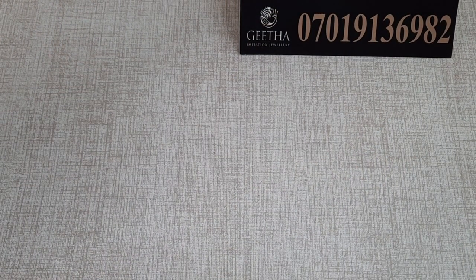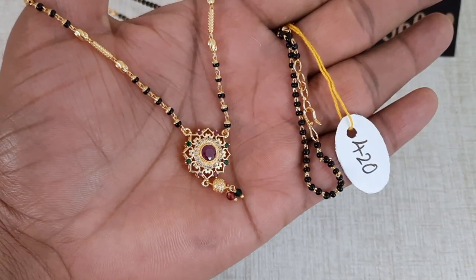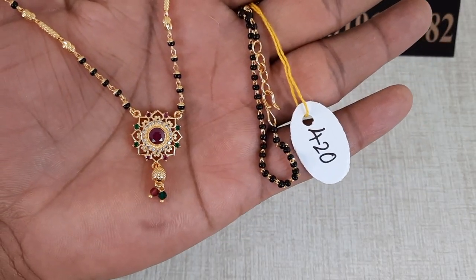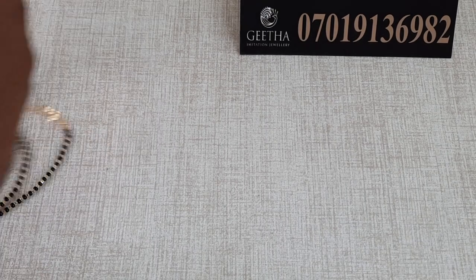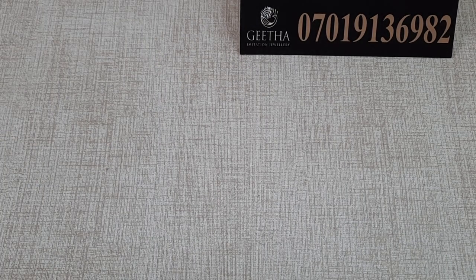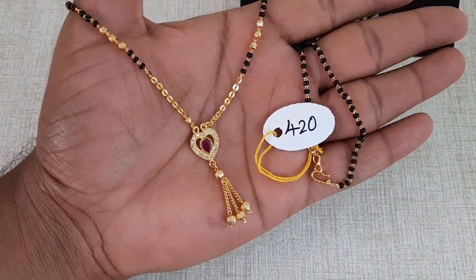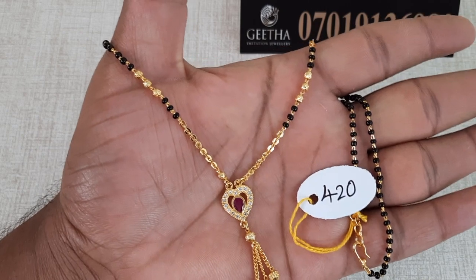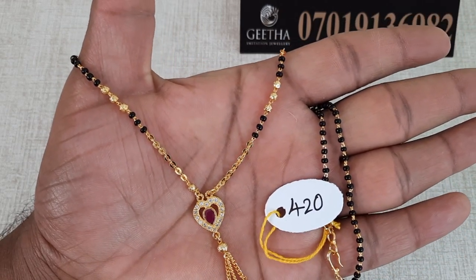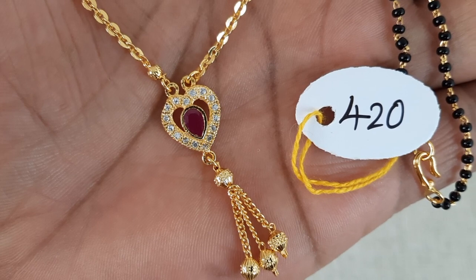Let's see how it is. This is 420 rupees with free shipping. This is one layer and it is very nice. It has a short shape — it is the most beautiful shape. It has a ruby and little colored stones, gold walls hanging, and a neat finish. 420 rupees with free shipping.